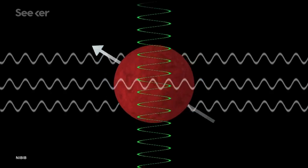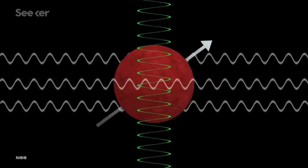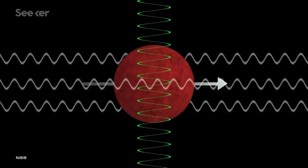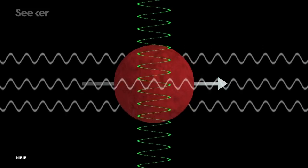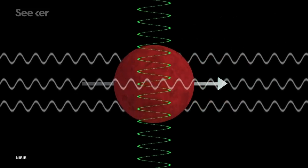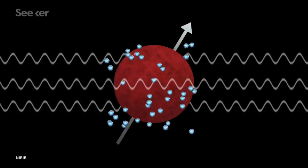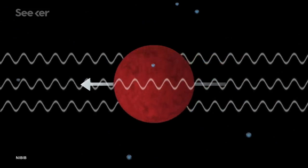Then the machine pulses the sample or the patient with a different current — a radiofrequency — which pulls those protons slightly out of their alignment with the magnetic field. After the brief radiofrequency pulse is over, the protons snap back into alignment with the magnetic field, kind of like a rubber band stretched between two fingers snapping back into place after you pull it.